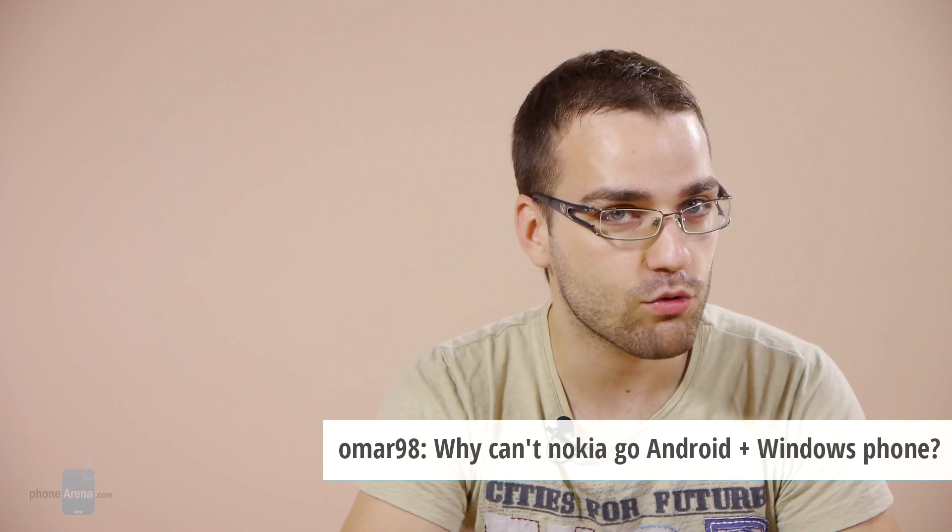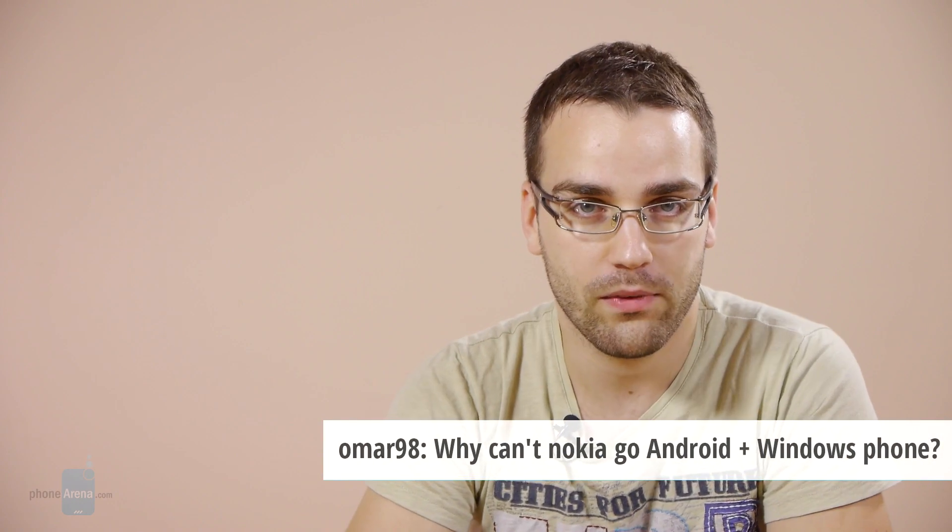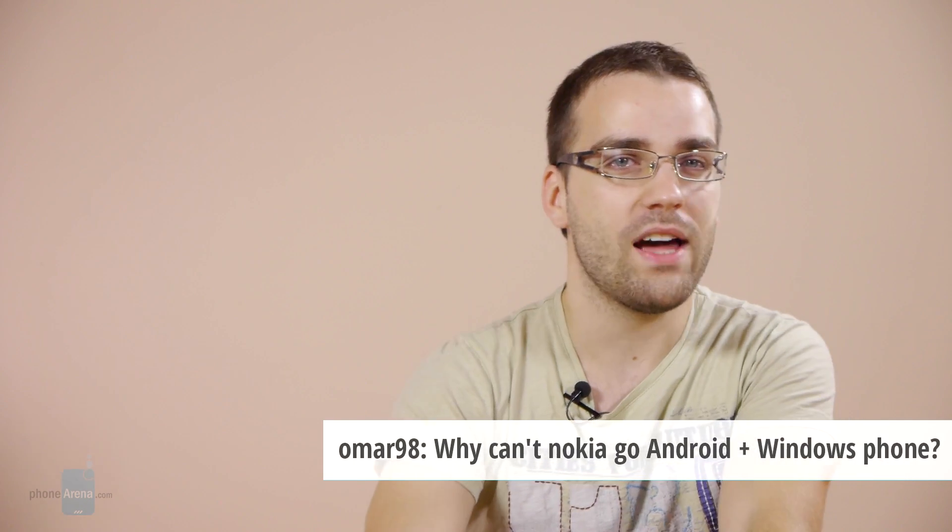Omar98 wants to know why Nokia can't go Android plus Windows Phone. Well, the reason why Nokia sided with Windows Phone in the first place is because its new CEO came directly from Microsoft. It was obvious that from then on, Nokia is going to act like Microsoft's own smartphone division.